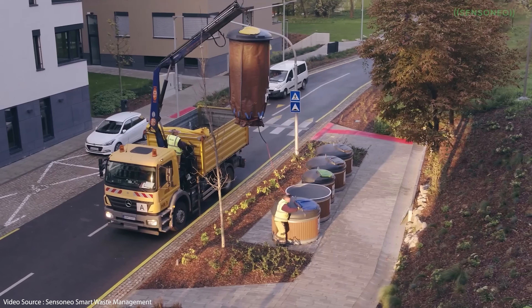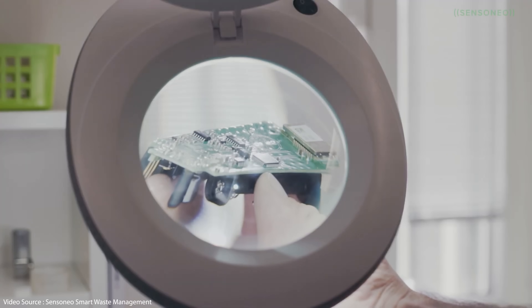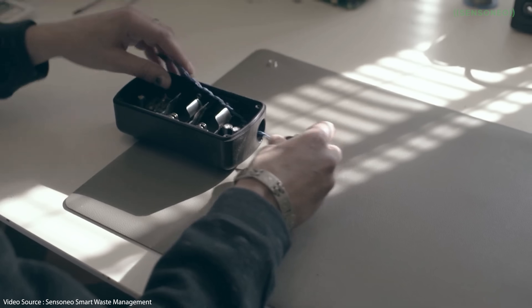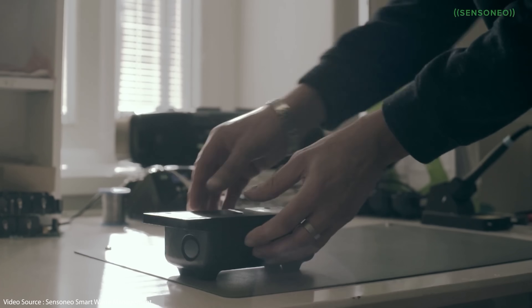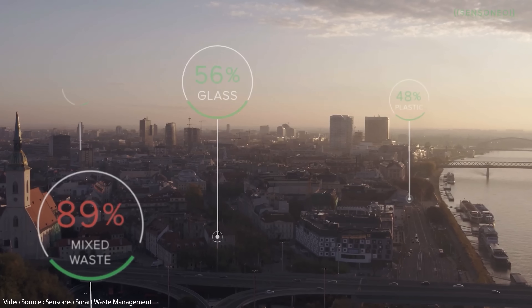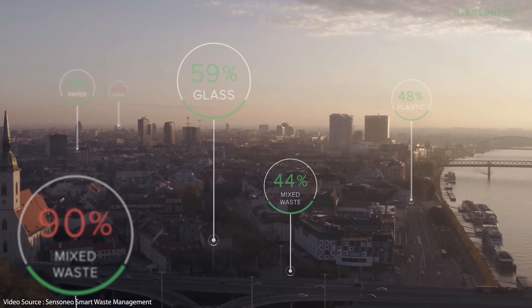It's not an app actually, it's more of a software-driven report. It's called the Global Waste Index and it's compiled by a smart waste management company called Sensonio, which operates in 80 countries around the world, literally placing sensors into waste collection bins linked up to clever software that can record how full each container gets in real time.